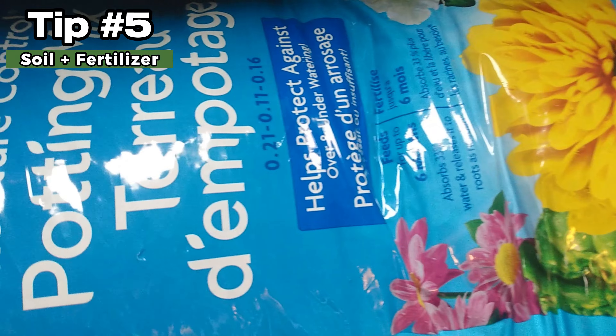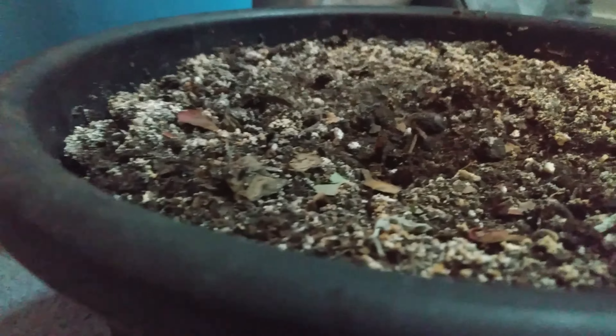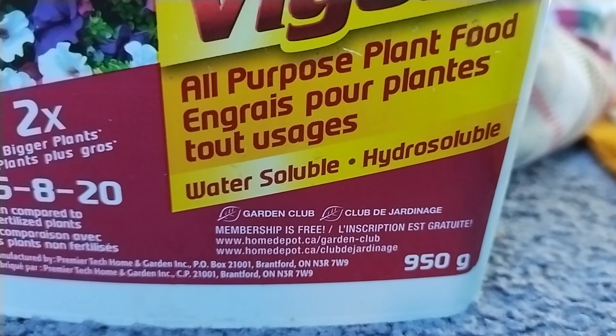Number 5: Soil and fertilizer. Choose a well-draining potting mix as your soil type. Fertilize every once in a while, and make sure not to overdo it.